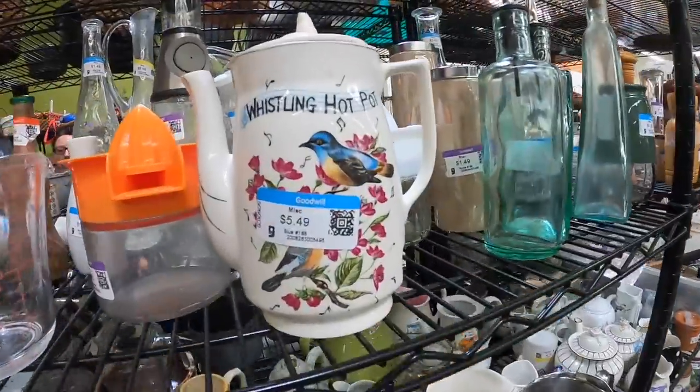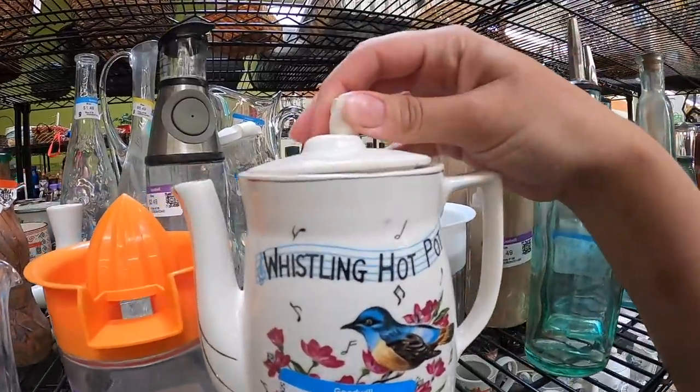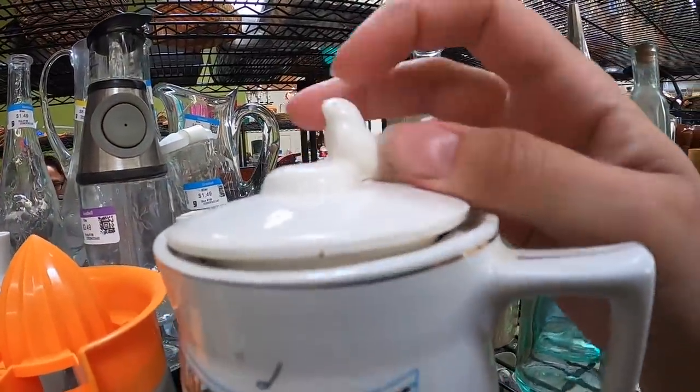But it's like branded specifically for some company, so I feel weird trying to flip that to sell. No. Whistling hot pot — got a little birdie on top with a chipped beak.